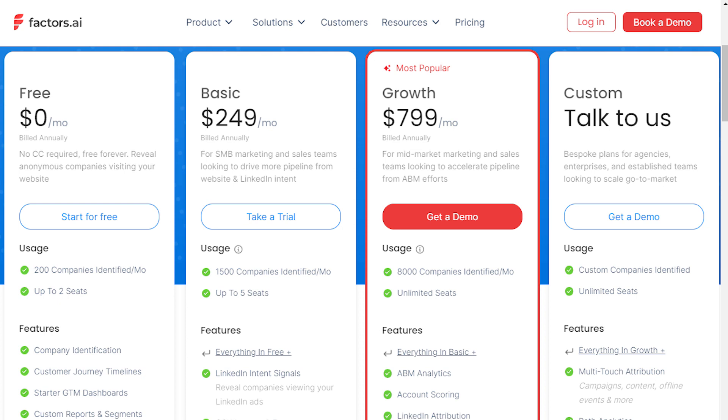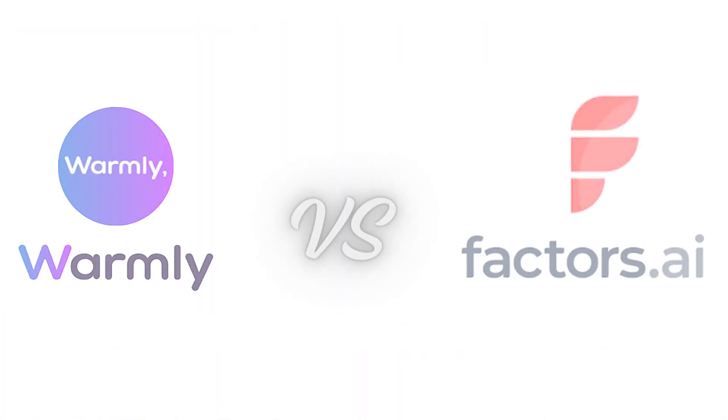If you want to use both Warmly and Factors.ai for free, then click the link in the description below. Thanks for watching our video.